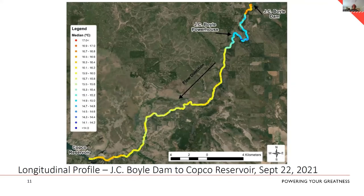Another way to look at that longitudinal profile is a color ramp map of the reach. You can see water coming out of Boyle pretty warm, turning the first couple of corners, then water temperature dropping and staying relatively cool until you get downstream of the powerhouse, where it gradually starts picking up temperature as it moves down into Copco.